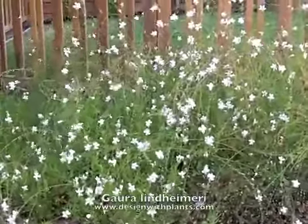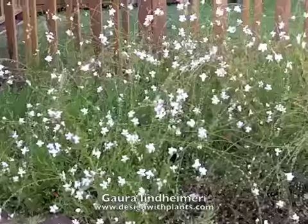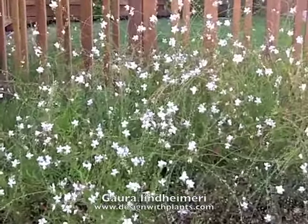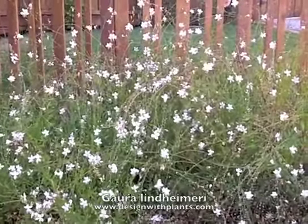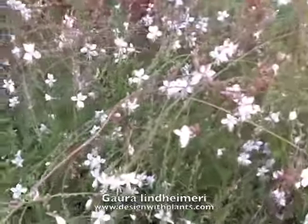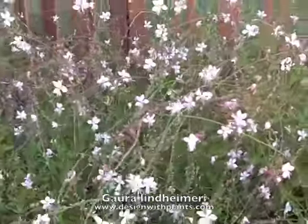This is Gaura lindheimeri and it's a beautiful perennial. It gets about three to four feet tall and is really known for its wispy texture and habit. You can see that these stems are very, very thin, and because they are, they move in the wind. It's a very elegant perennial.